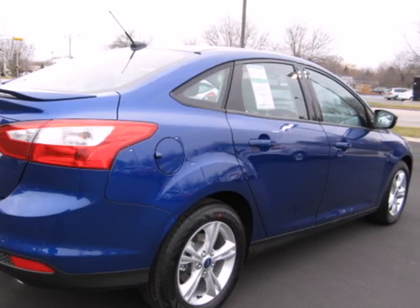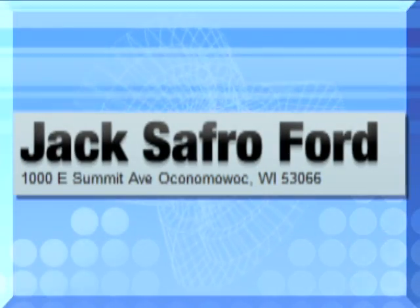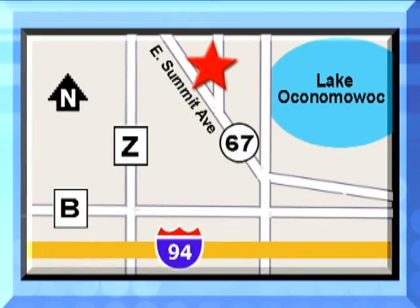Stop in today. Jack Safro Ford is conveniently located two miles north of I-94 on Highway 67 in Oconomowoc, Wisconsin. Call today.